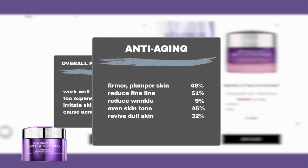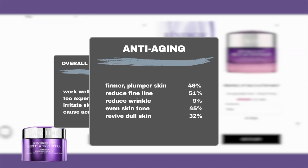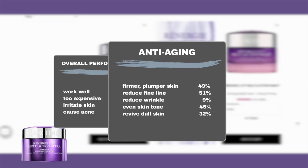Breaking down the performance details, half of the users praised the product for making their skin firmer and plumper. Half of them also found it successfully minimized their fine lines, and an additional 9% said it helped with their wrinkles. The product is also effective in evening out skin tone, with 45% of users saying so. Additionally, 32% agreed that it revives and brightens dull skin.